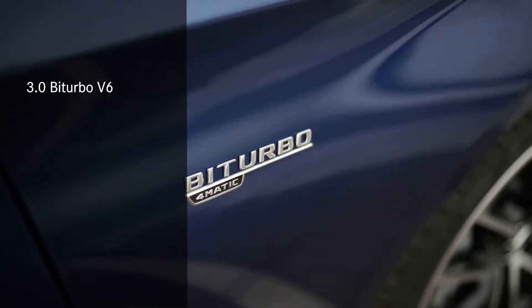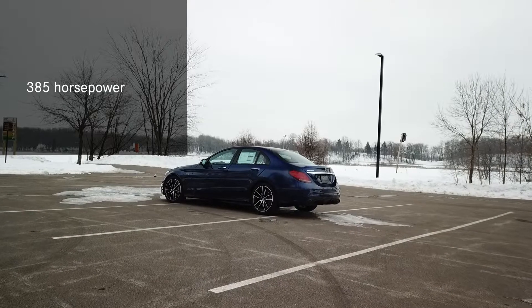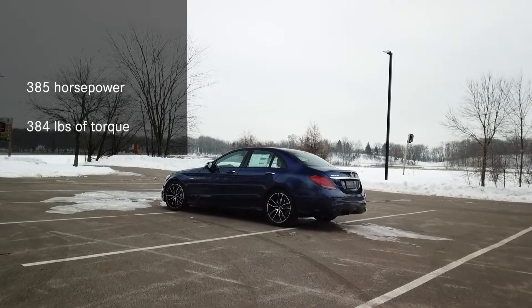Underneath the hood is a 3.0L twin turbo V6 with a 9-speed shiftable automatic transmission, pushing out 385 horsepower and 384 pounds of torque.